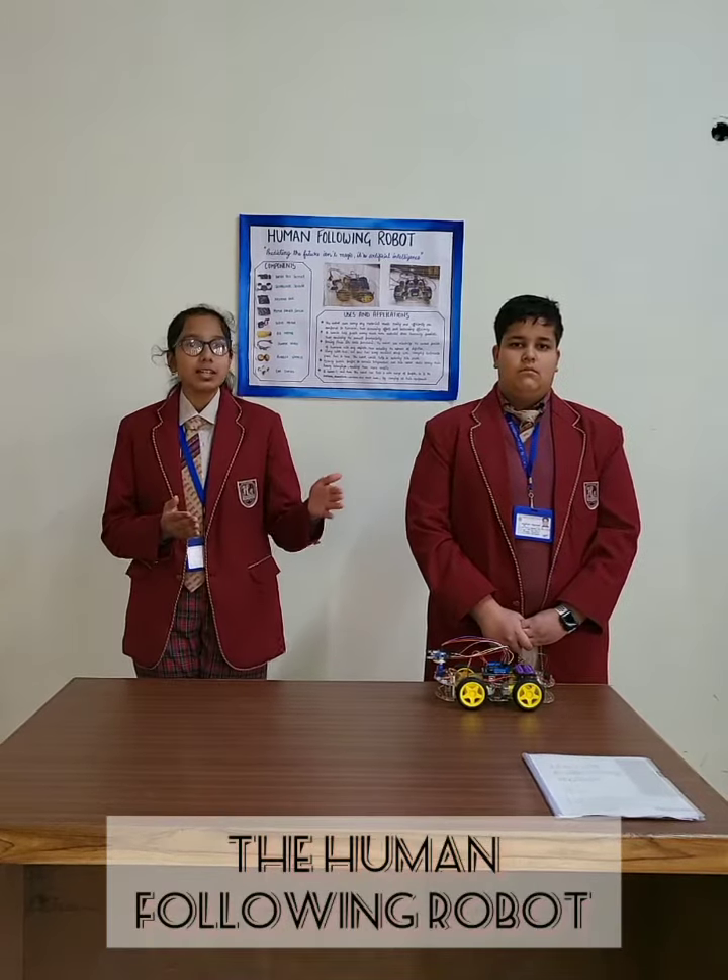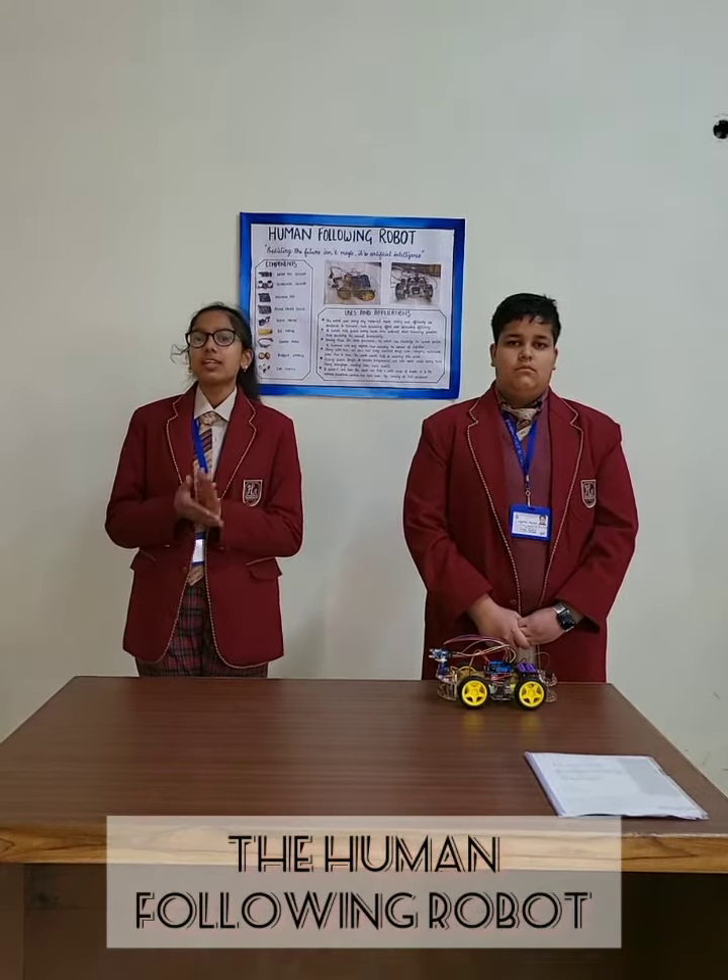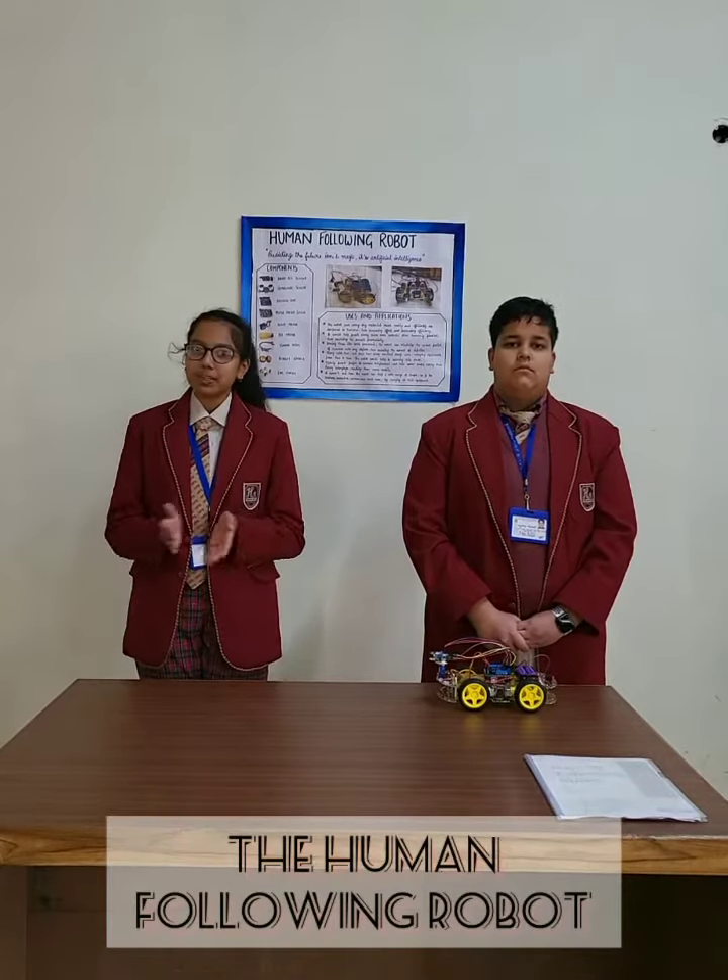Be it the agricultural field, medical field, or industrial line, this robot can ease everybody's work.